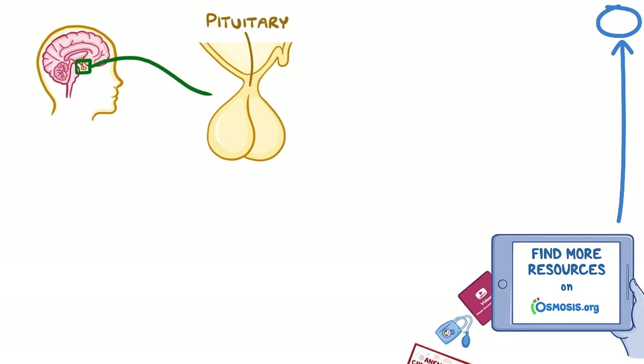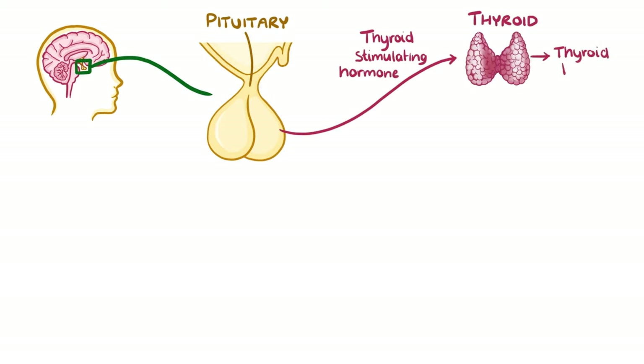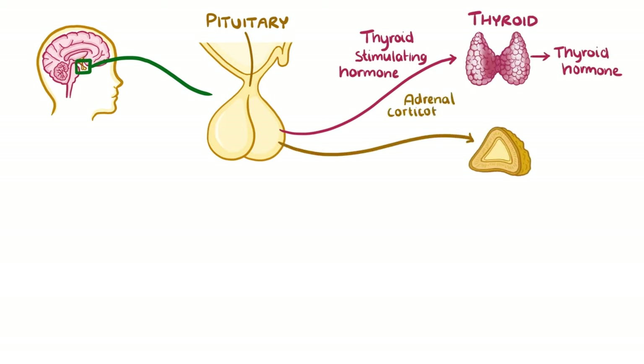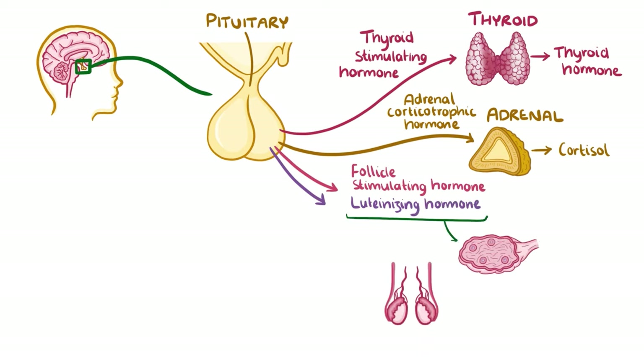The pituitary gland is a pea-sized gland found at the base of the brain, and it makes the hormones that control many of the other endocrine glands in the body. These hormones include thyroid-stimulating hormone, which acts on the thyroid to make thyroid hormone, adrenocorticotropic hormone, which acts on the adrenal glands to make cortisol, and follicle-stimulating hormone and luteinising hormone, which act on the ovaries and testes to make oestrogen in women and testosterone in men.